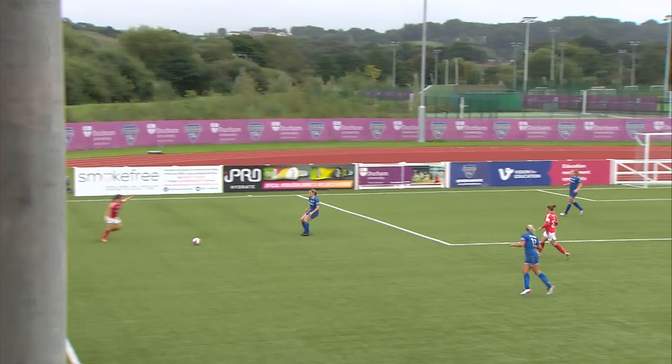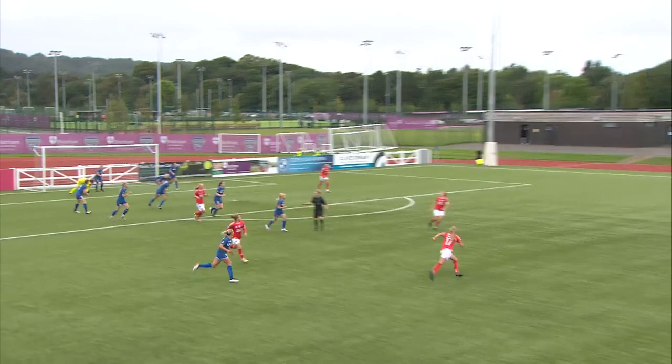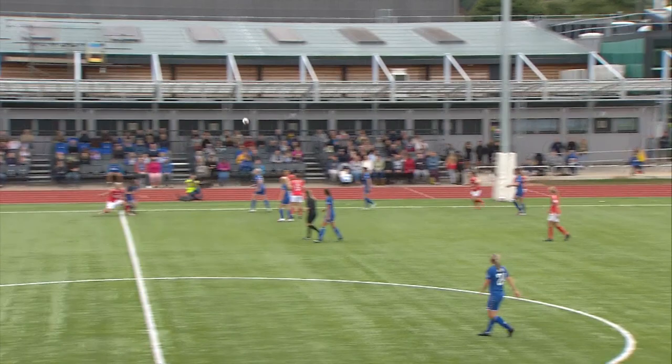Roe drives into it and she finds Wine in the left-hand channel. Wine whips the ball in, goes up for it, the keeper gets a hand to it and Durham manage to clear their lines. Good moment of play there from Charlton.